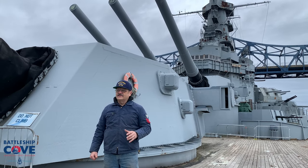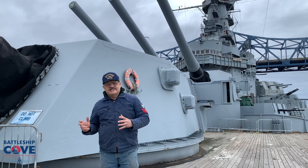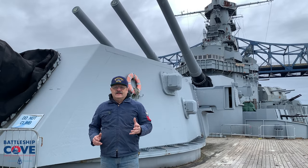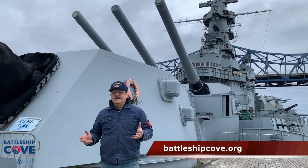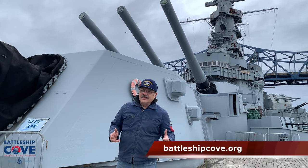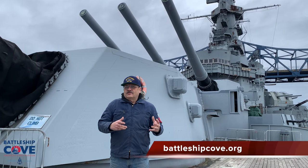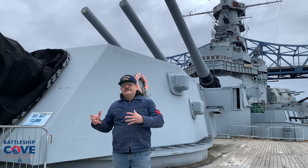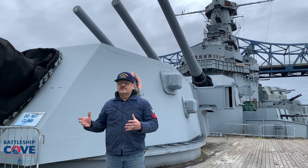Back in the olden days, when sail first came out, many sailors were illiterate. They didn't read or write. So how did they figure out what was what and remember things without writing it down? Well, certain things look a certain way — they look like animals. So sailors started naming pieces of material after animals.